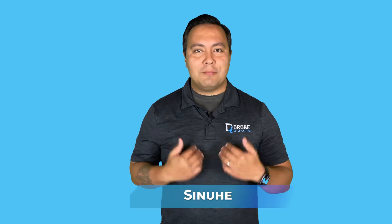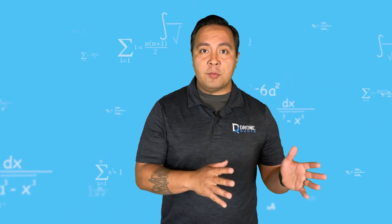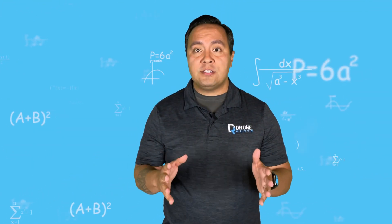Hi, hello there, I'm Sinue with DroneQuote. Energy storage or batteries can be a rather complicated subject matter as many variables come into play in finding the best fit for your needs. Some of those variables depend on you and what you want out of the battery, which will dictate the right option for you.